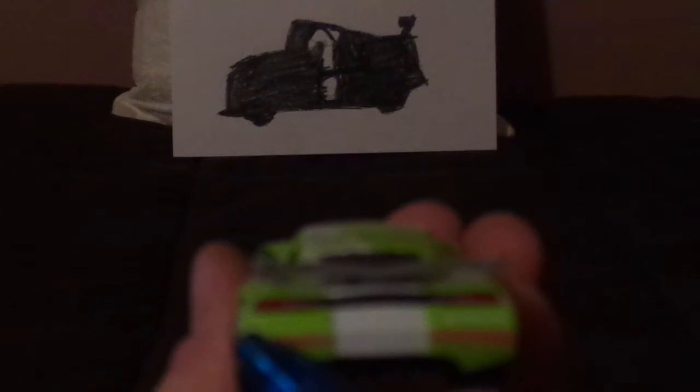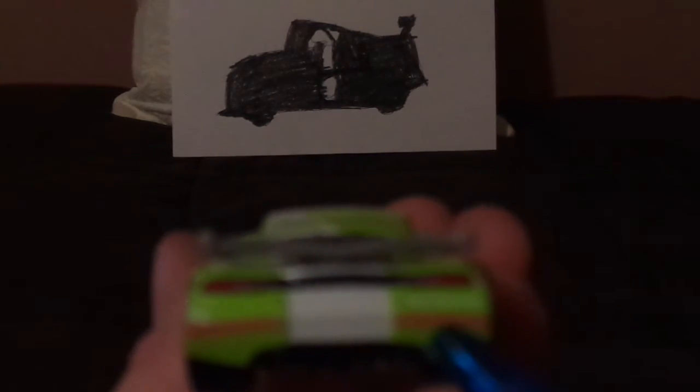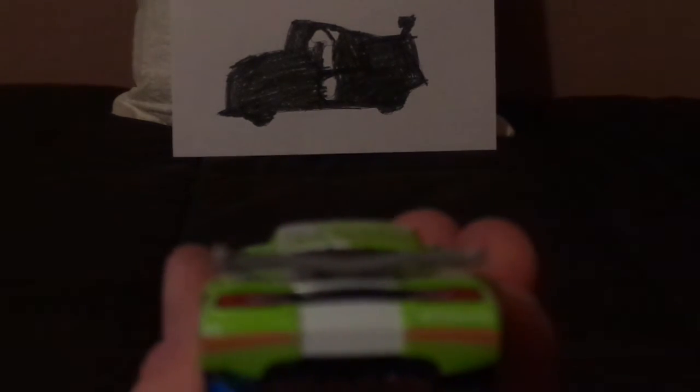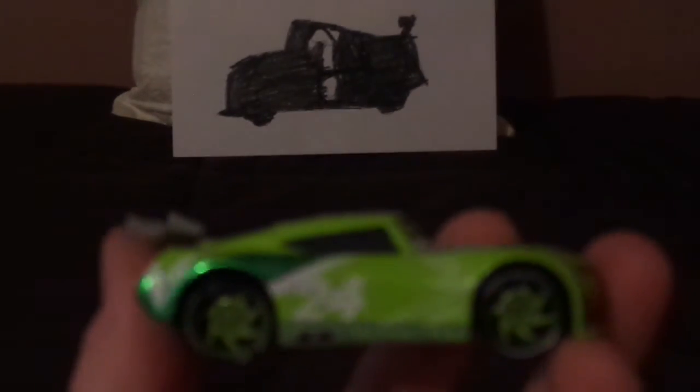And on the back, we've got his working taillights, a number 24, and a Vitaline logo, and orange rookie stripes. On the right side, same design but in reverse. And that is it.